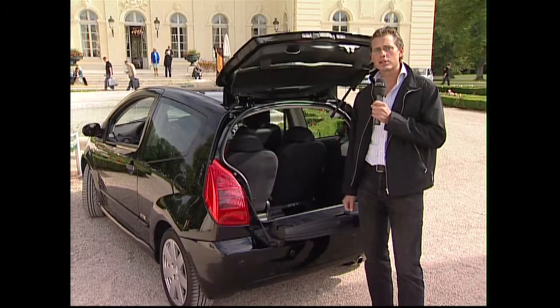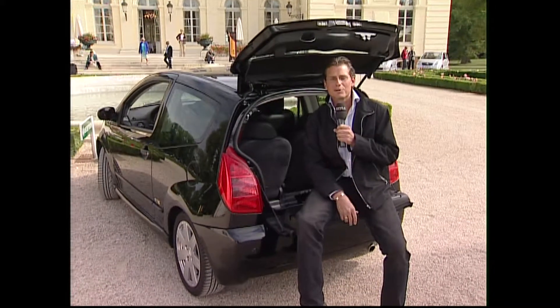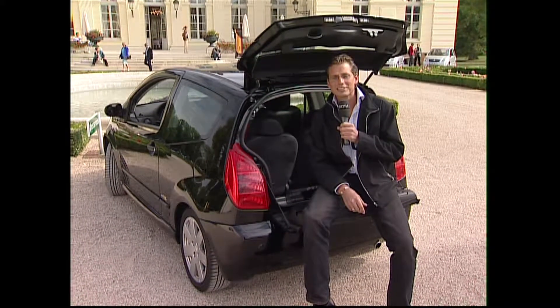Da drinnen verbirgt sich noch ein Staufach, das fasst fünf Liter. Wenn man sich die Schuhe anziehen will oder bequem hinsetzen möchte, dann funktioniert das auch – vorausgesetzt man hat weniger als 100 Kilo.